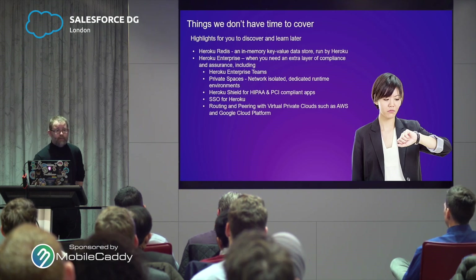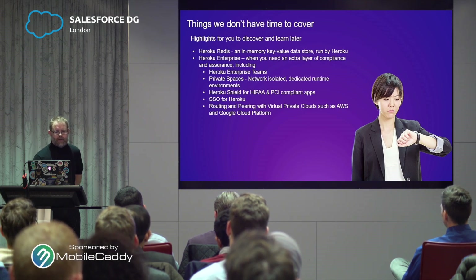SSO for Heroku you're going to get with Enterprise, along with routing and pairing with virtual private clouds — making sure you have this interconnect between AWS or Google Cloud and Heroku in a secure fashion. I've actually used the free tiers for enterprise production applications before, because there are applications that don't need all of these features. One application I did at Ticketmaster — the only additional cost was we just needed a few more database rows, so we paid $9 a month for the next tier up of Heroku Postgres, versus an $80,000-a-year application they were looking at.